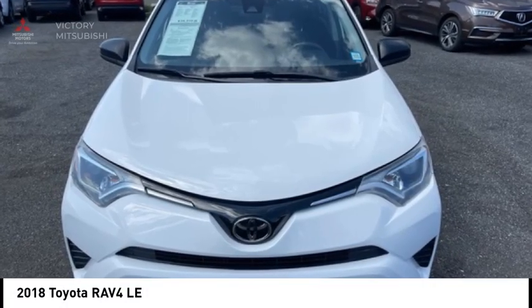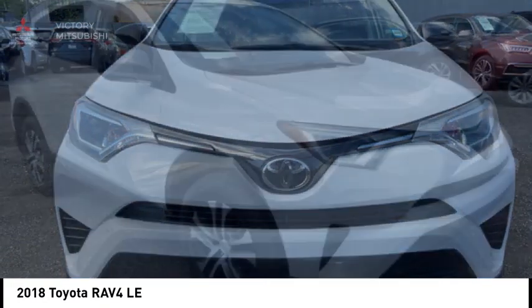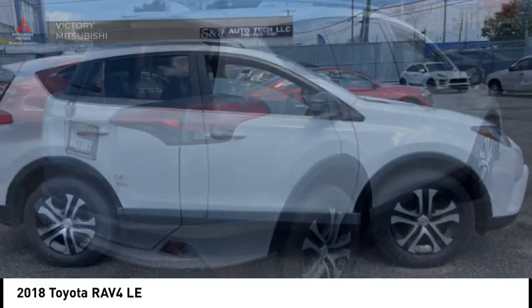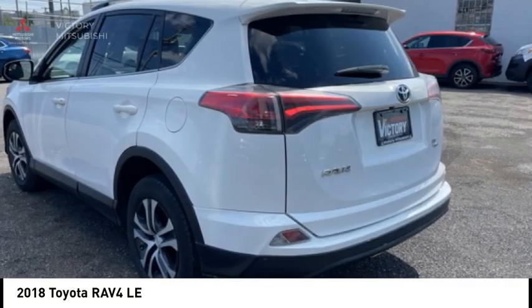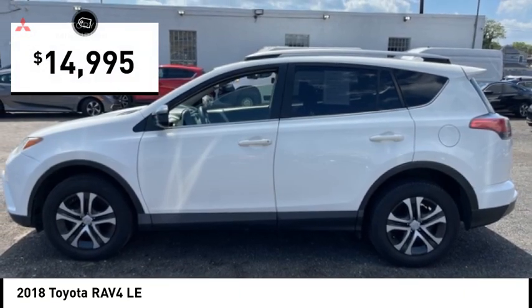Come test drive the 2018 RAV4. The RAV4 is one of the most fuel-efficient SUVs in its class. Versatile and efficient, RAV4 mixes the comfort and drivability of a sedan with the benefits of an SUV. This highly evolved, well-packaged crossover SUV lets you have it all and is priced below $15,000.